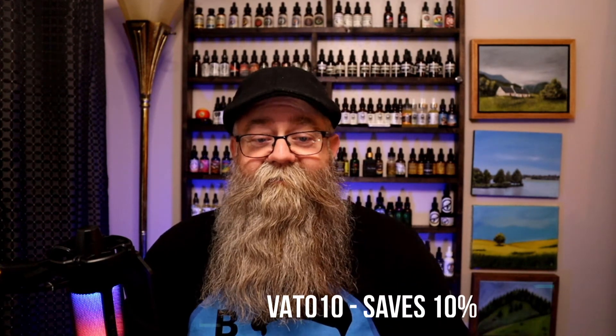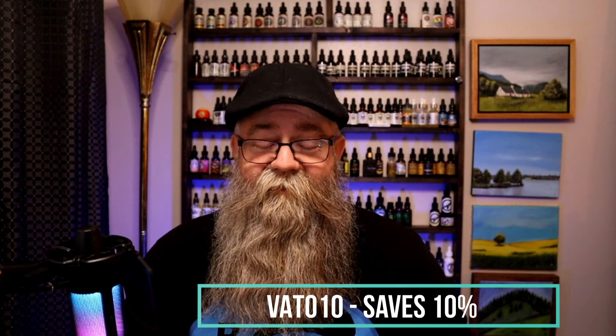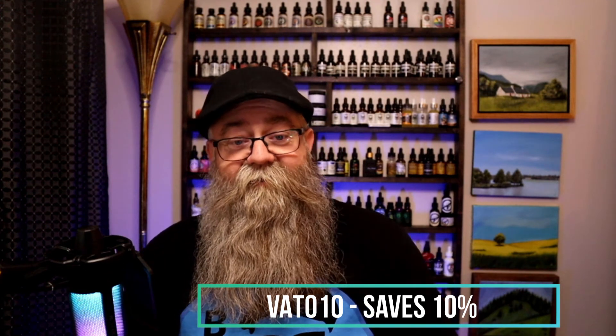Hey, it's Dang again, back with a quick video. Today's video is going to be really special — we're talking about a collaboration between Bearded Vato and Longline Beard Oil. Bearded Vato is always out there commenting on people's videos in live streams, chatting it up, just a really awesome supporter in this community. He's teamed up with Ricky from Longline Beard Oil for this collaboration.